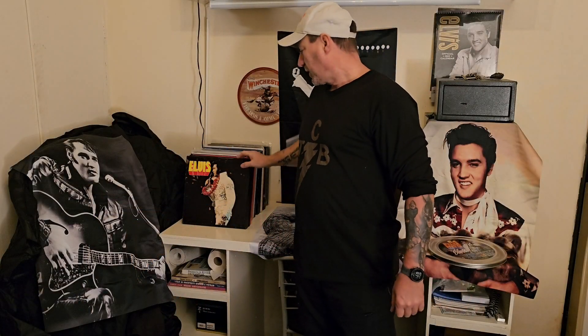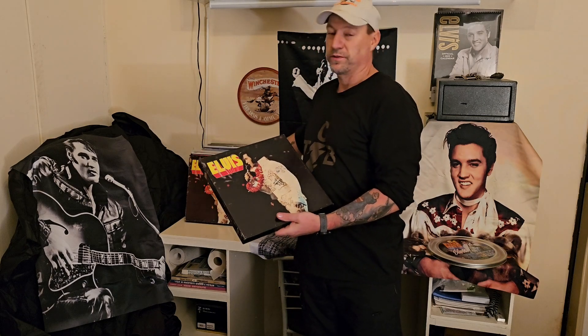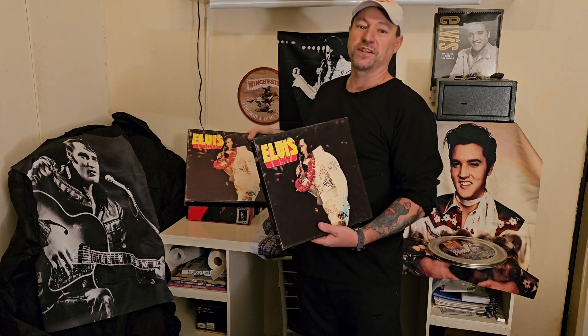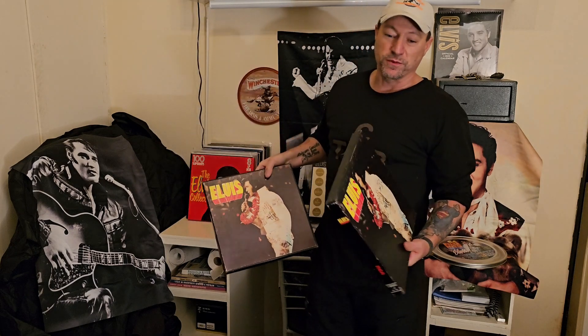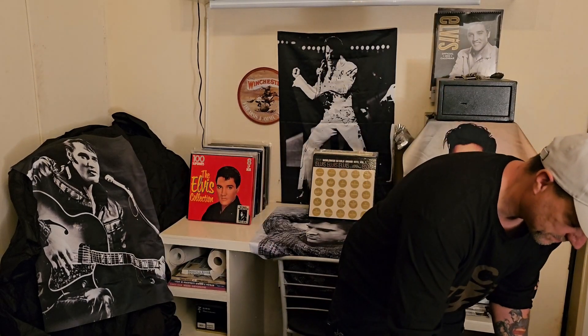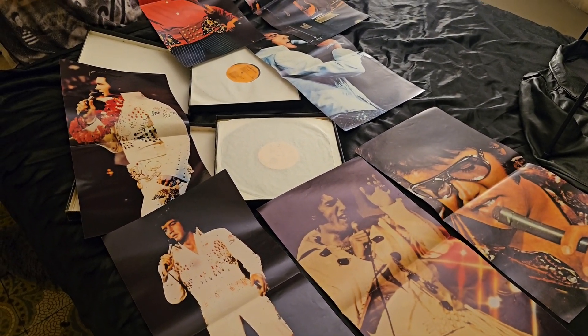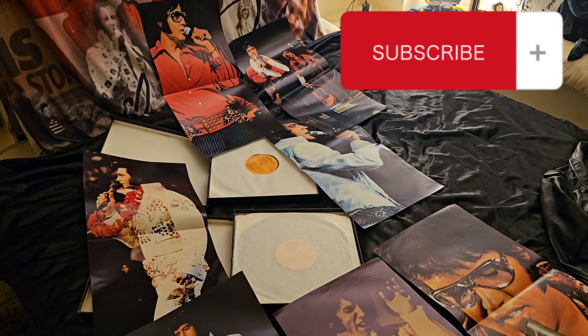Moving on, the next one is also one I got two copies of. One is complete and the other one isn't. But as always, I'm going to show you the insides. Complete with seven posters — French edition.